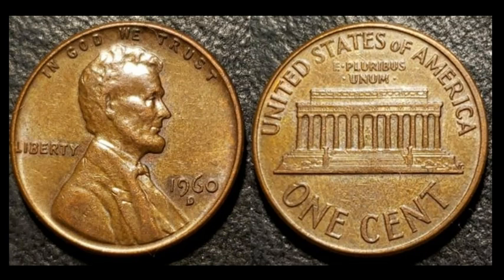A 1960D Lincoln cent — the large date variety, with that longer tail of the six pointing upward. This is also a date where you can find lots of great varieties, especially repunched mint marks. You can see secondary D's a little bit west or southwest of the primary. This is a great one to find and it sold for $23.45 with eight bids — a tremendous find. Keep an eye out for 1960D RPMs.